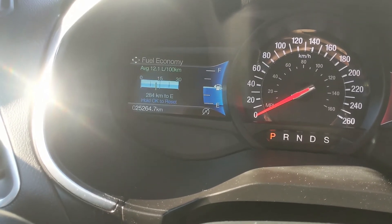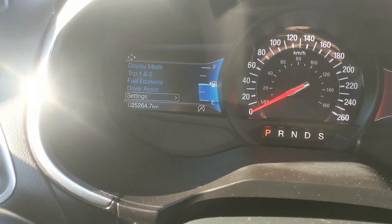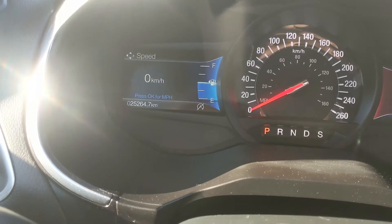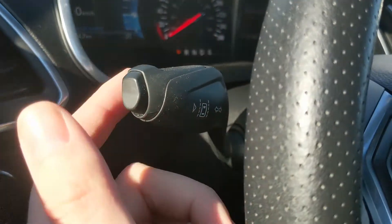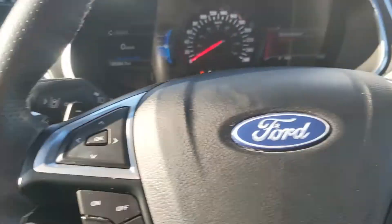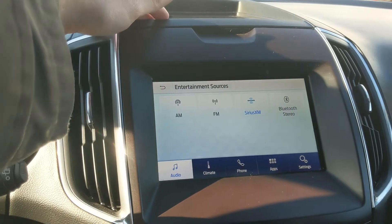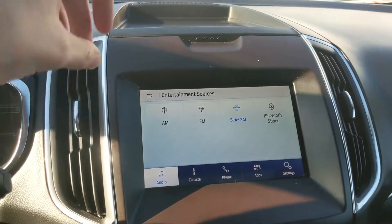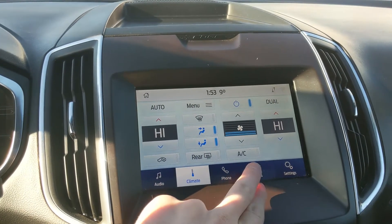You can also go into your trip one and two information, fuel economy, driver assistance settings, and general settings for your screen. Moving on, you do also have your lane keeping system on the end of your signal stalk. Then moving on to your center infotainment screen, which is radio, SiriusXM, and Bluetooth capable, and you have your digital climate controls with dual zone front climate and Bluetooth phone controls.